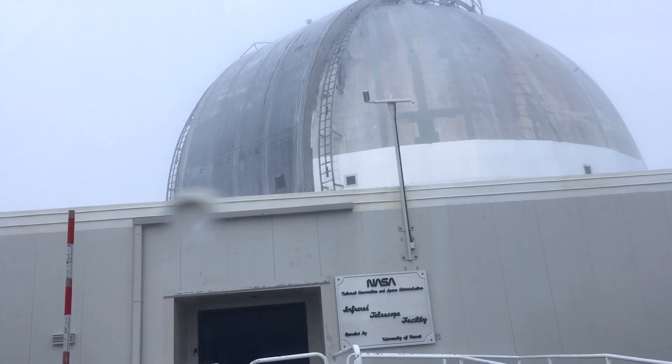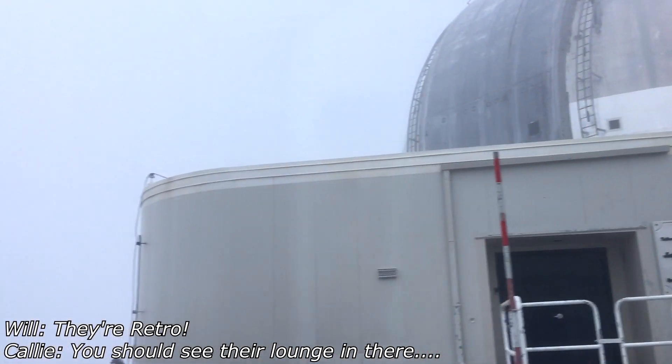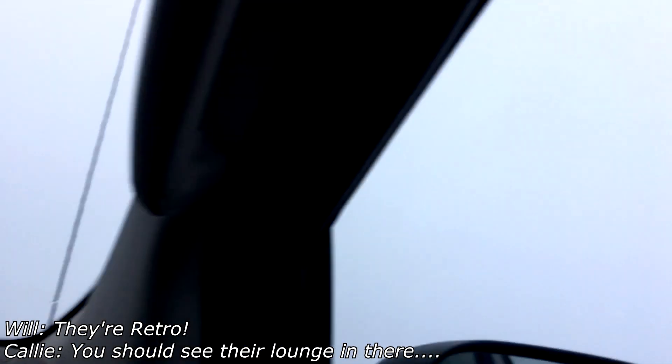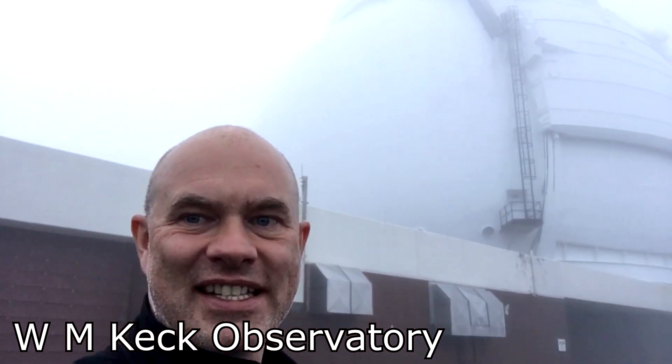Why haven't they updated the logo? Surely the NASA style guide kicks in at some point. They're retro — very retro. Let's try and get out at the mountaintop. Oh it's not so bad actually — yeah it's nice, it's spring in Hawaii. We're just taking a quick walk around. This is the Keck — there's one telescope, there's the other one. And just in case you doubt me: WM Keck Observatory. I'm a little scruffy in case you hadn't noticed.